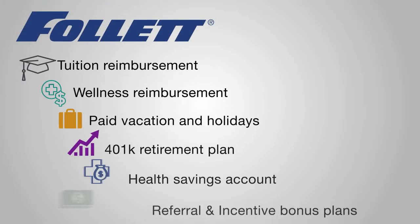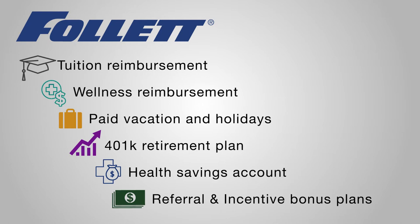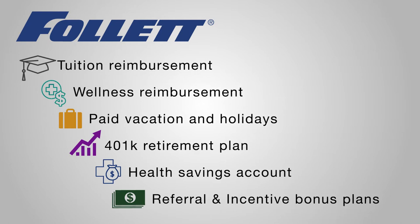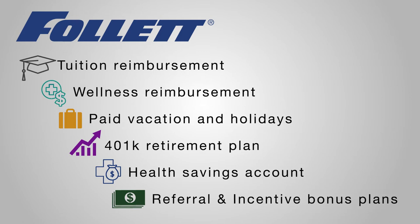Follett proudly offers a comprehensive benefits package that includes tuition and wellness reimbursements, paid vacations and holidays, retirement and health savings programs, a referral bonus program, and an incentive bonus plan.